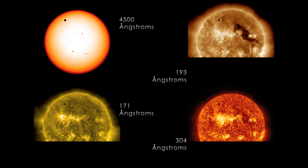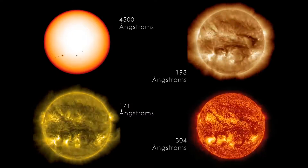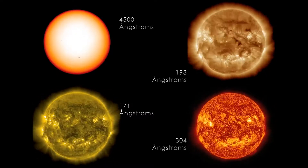Did you see that little tiny black dot that's close to the North Pole of the Sun? That's Venus. Every hundred years or so, it moves in front of the Sun, giving us this rare and amazing astronomical event.